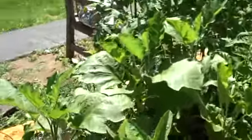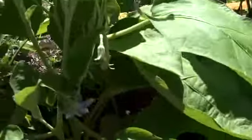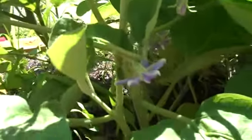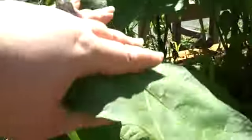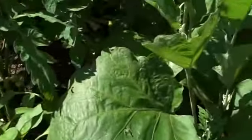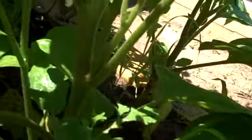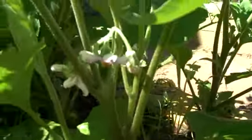The eggplants are doing fabulously. There's beautiful purple flowers and white flowers on the white eggplant. Beautiful. Very, very sharp.